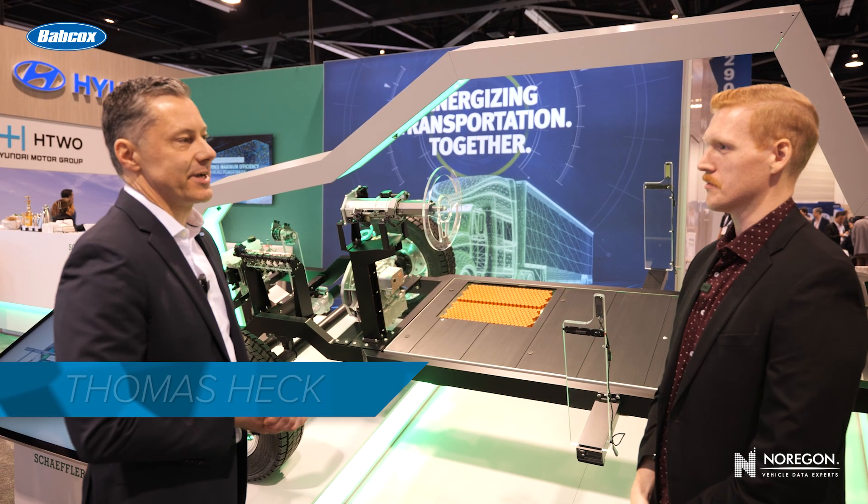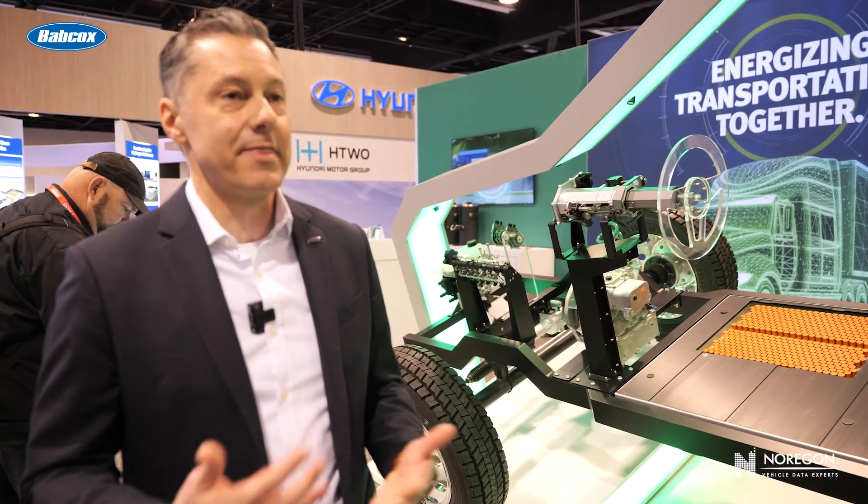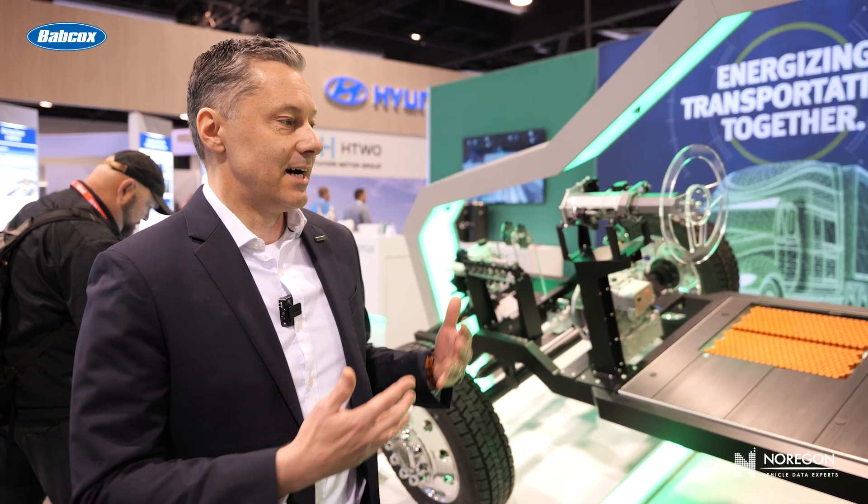Energizing transportation together — what does this mean? Together, first and foremost, it means together with our customers, working with our customers on solutions, developing customized solutions that can fit into their applications. But together also means together within the Scheffler group, the whole power of the Scheffler group behind it, allowing us to offer a really broad product spectrum of what we have to offer.